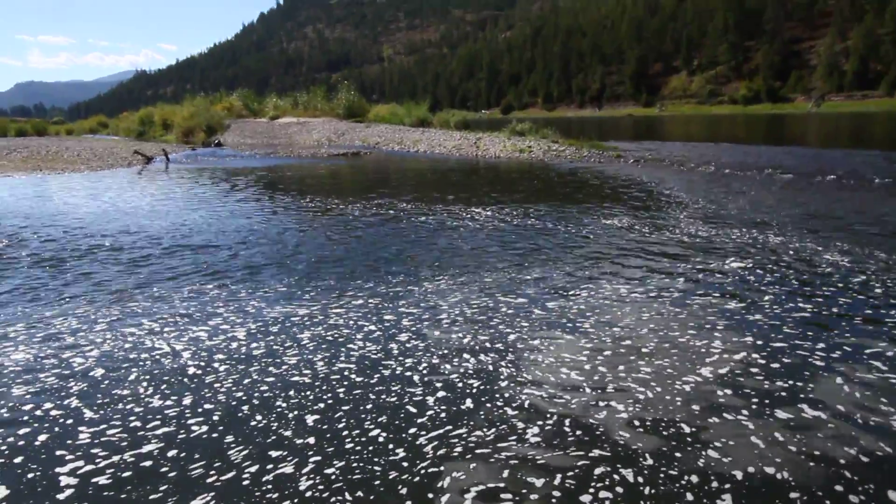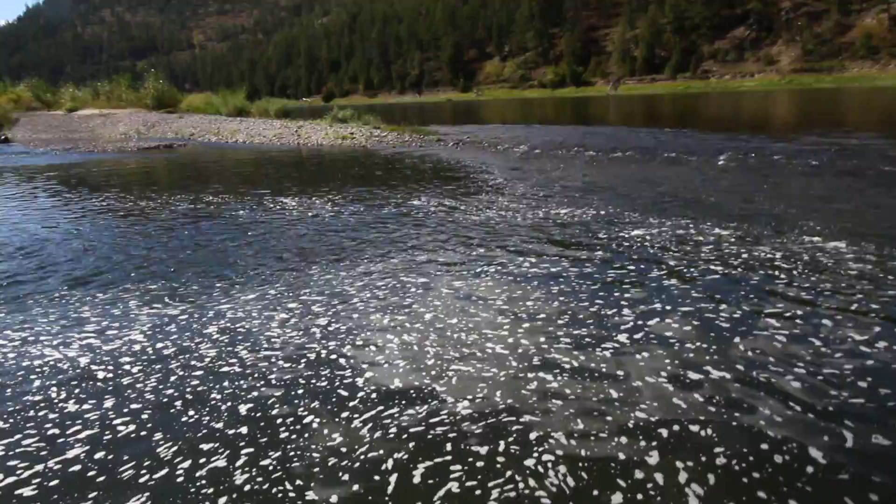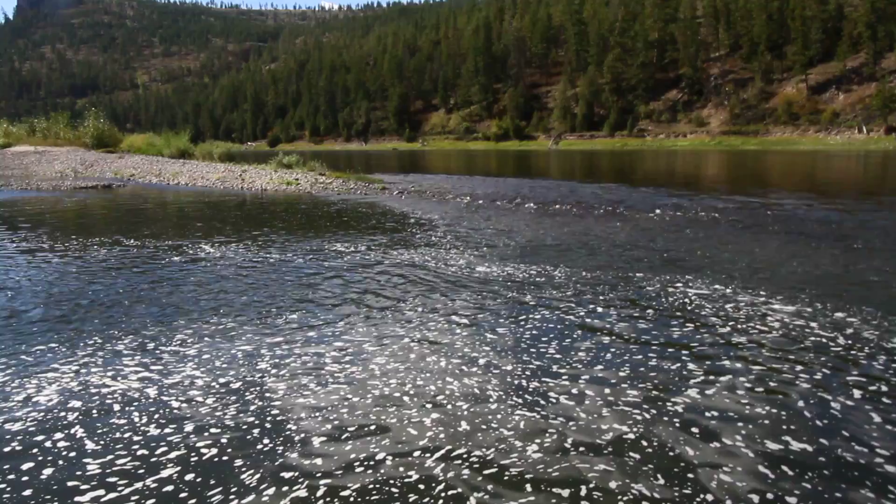This one was sitting right in this little trickle right here. I think I saw him rise — right in this little foam. This time of year our fish will start chasing mahogany nymphs real hard. They move out in the water column and move to them.